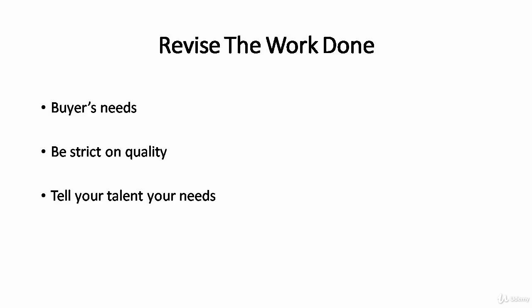Revising the work done is essential. You need to make sure the quality matches your buyer's expectation and also your own reputation. Otherwise, buyers may doubt your ability and the reviews you receive. This is why the talent you hire plays an important role in keeping you as a successful broker. You need to be strict on the quality. I would suggest you revise the work done before delivering it to your buyer. It is always good to double and triple check to assure quality and correct any mistakes. Since they have already done most of the work for you, there is nothing to lose in spending some time to double check.